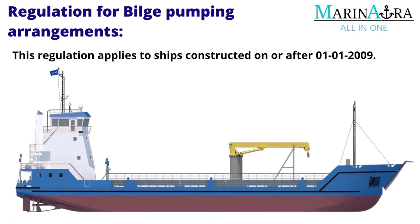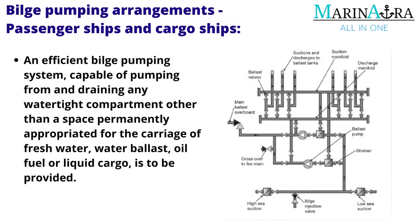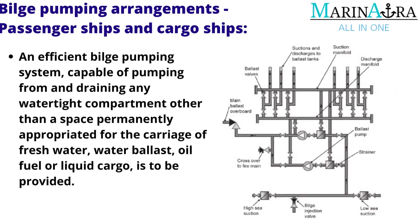This regulation applies to ships constructed on or after 1 January 2009, covering both Passenger Ships and Cargo Ships. An efficient bilge pumping system is required.